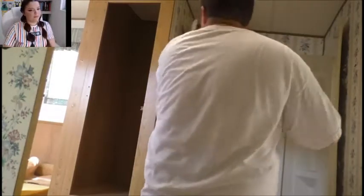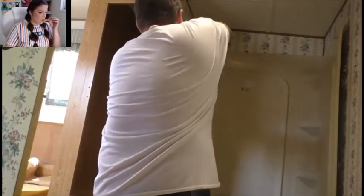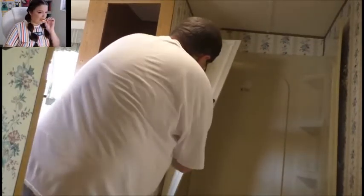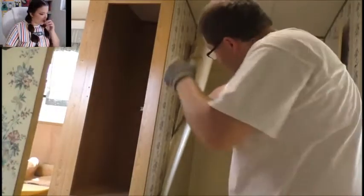All right, so now that that's off of there, you should be able to really torque this bad boy out. Let me zoom out for you. Let's see the crap behind the wall sticking on there. Come on now. Somebody didn't like that.